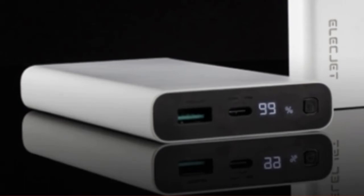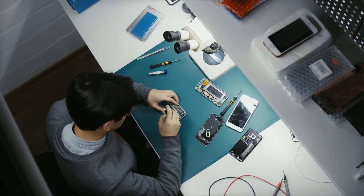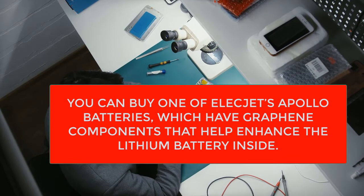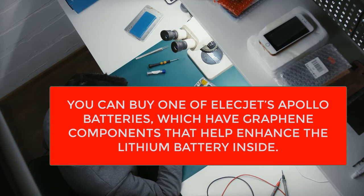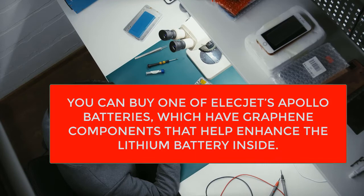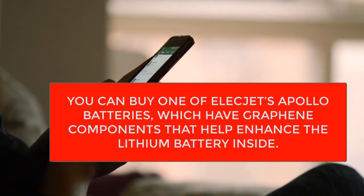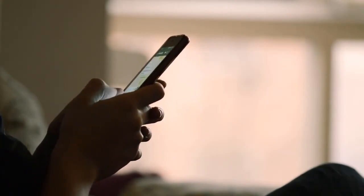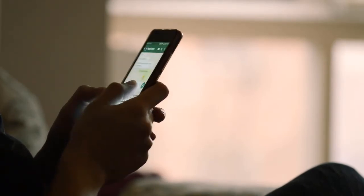Graphene batteries may sound like science fiction, but you don't actually have to wait to experience their benefits. Although solid-state graphene batteries are still years away, graphene-enhanced lithium batteries are already on the market. For example, you can buy one of Electjet's Apollo batteries, which have graphene components that enhance the lithium battery inside. The main benefit is charge speed, with Electjet claiming a 25-minute empty-to-full charge. These batteries are only slightly enhanced with a little graphene, but their cost isn't so high as to put them out of reach of regular consumers.